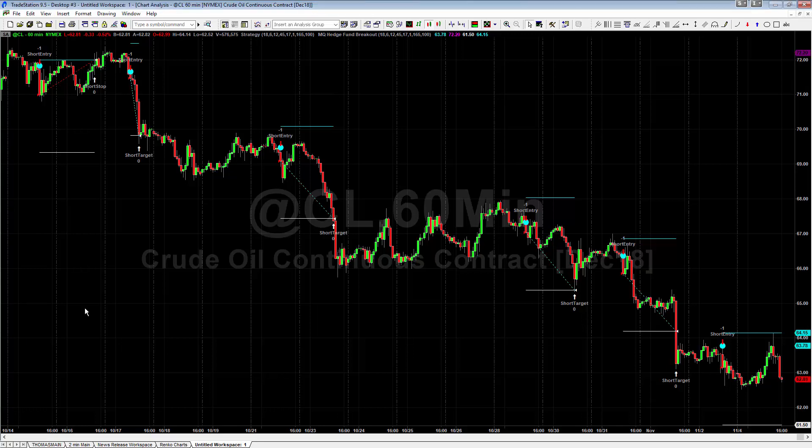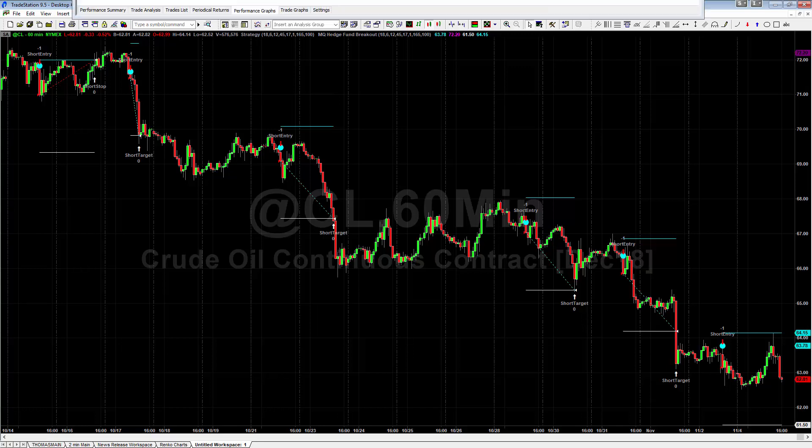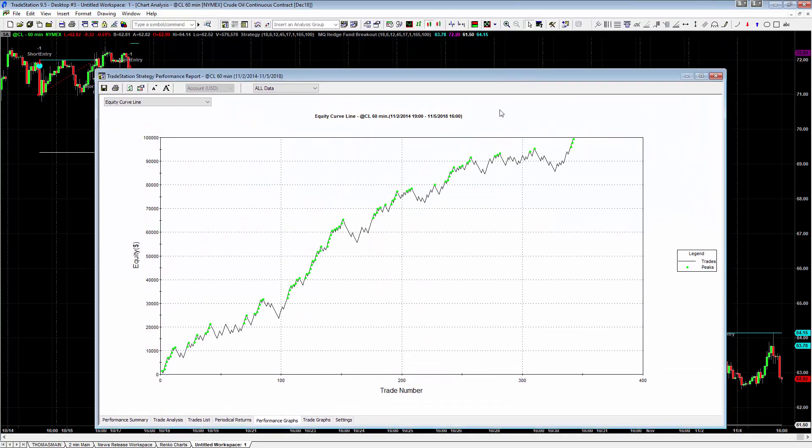Here is the equity curve from this system running over the past four years — all trades taken with slippage and commission, overcharging commission at ten dollars per trade. It's performed pretty darn well.